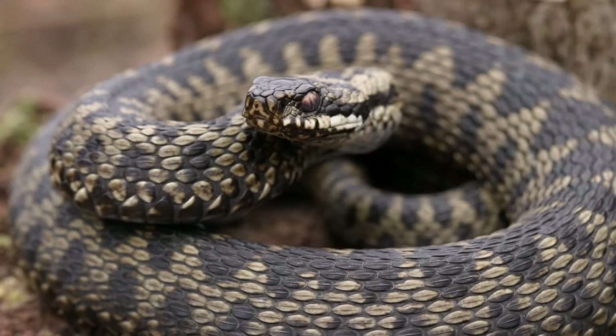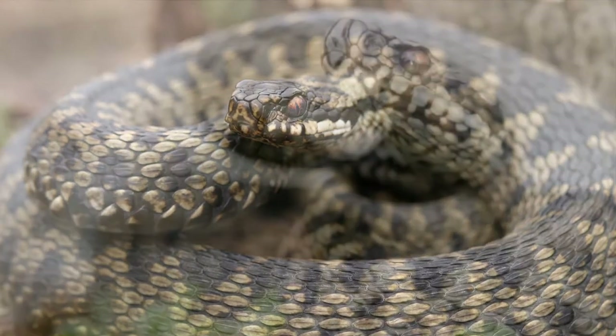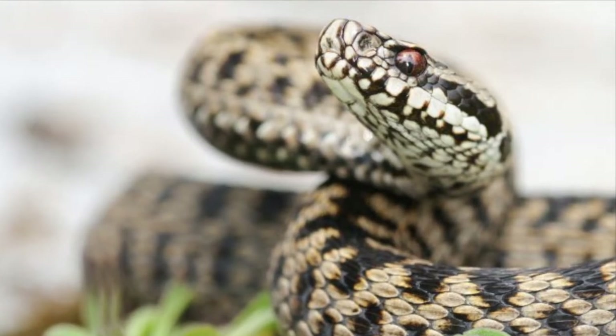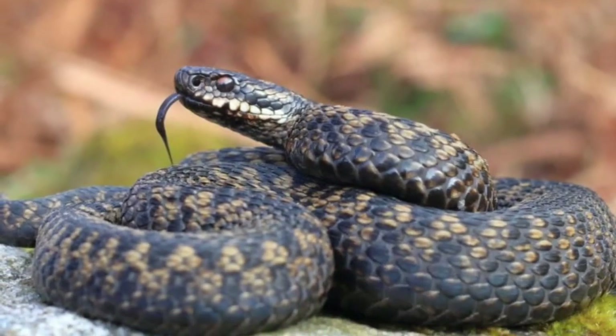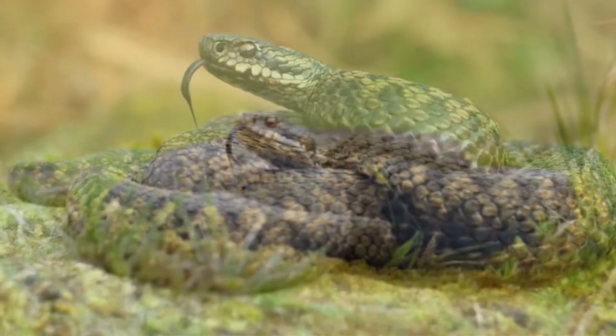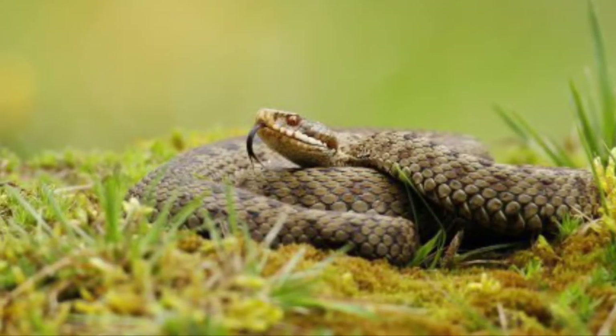For number two we have the adder, or the European adder. These guys are interesting because they're the only venomous species of snake in the UK. That is a downside, but I think it's completely matched by their beauty — I think they are just a beautiful animal overall.